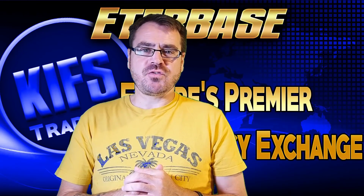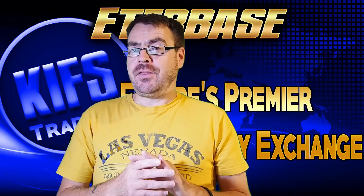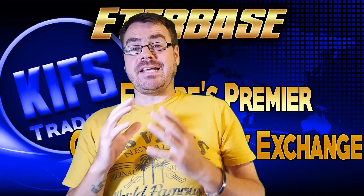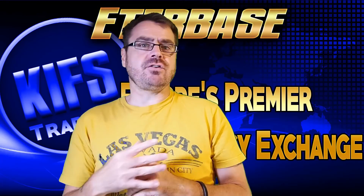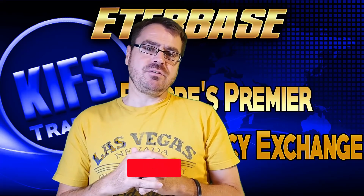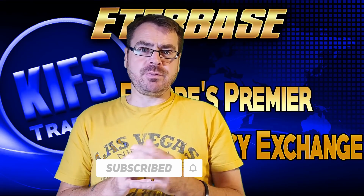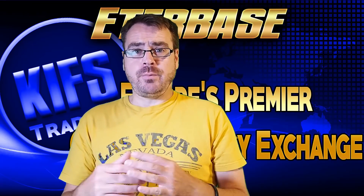Welcome back to the channel everybody, thank you so much for joining me today. We're going to take a look at a project called Etherbase. Before we get into things, if this is your first time to the channel, hit that subscribe button below and you'll get notified every time a new video goes up.